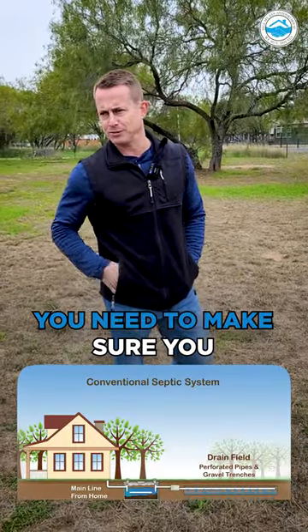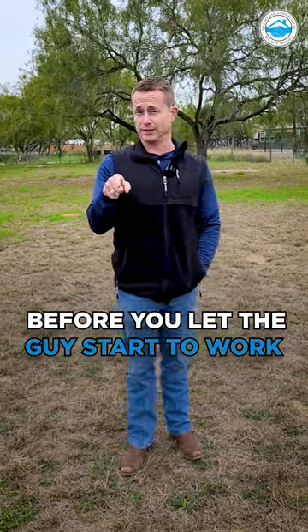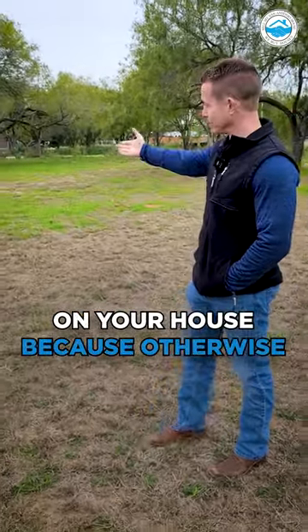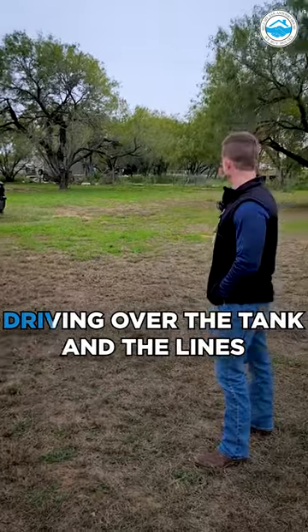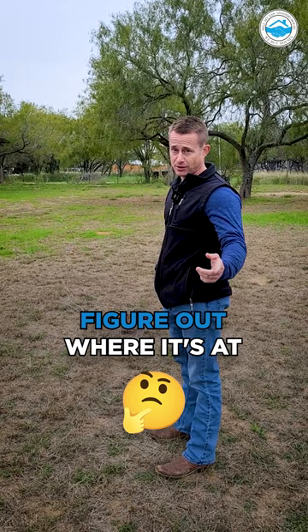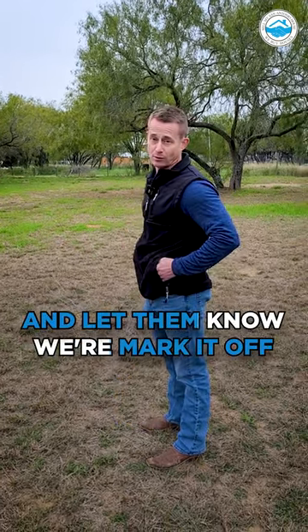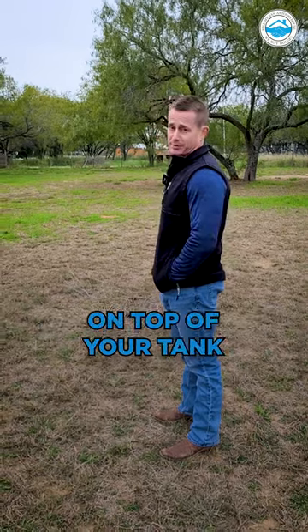If you buy a house that's on septic, you need to make sure you find out where that septic system is before you let the guys start to work on your house. Otherwise you end up with contractors driving through your yard, and if they're driving over the tank and the lines they can really mess some stuff up and get really expensive. Figure out where it's at and let them know, or mark it off so the people aren't driving all around your property on top of your tank.